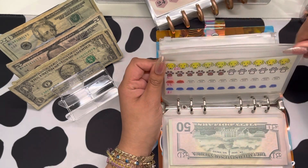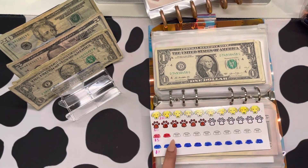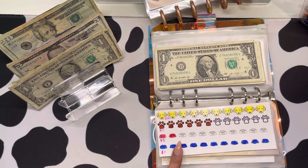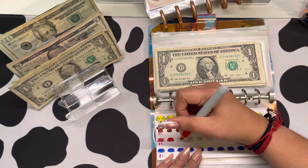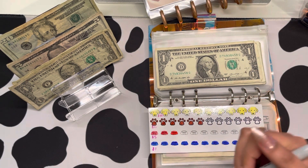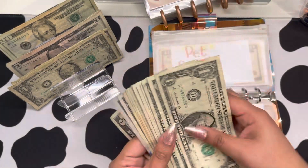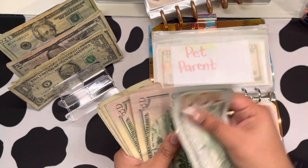There's a lot of ones in here. So we have $100, $150, $200, $20, $40, $60, $65, $70, $75...